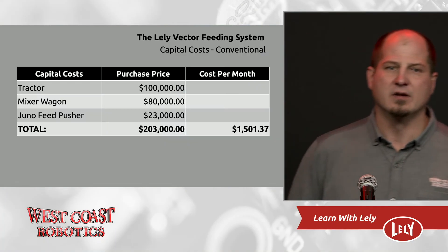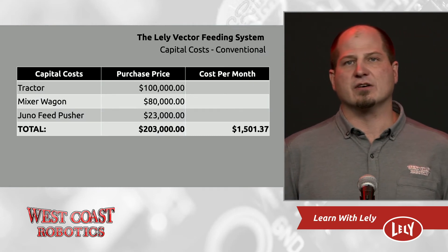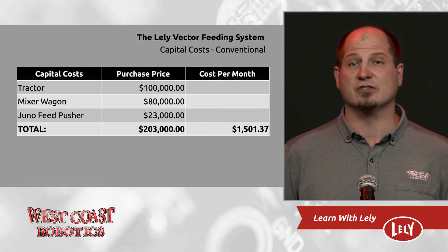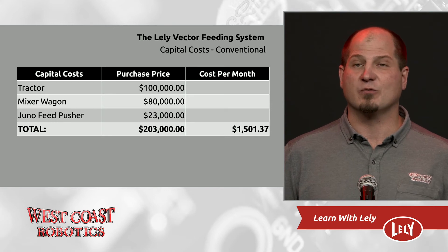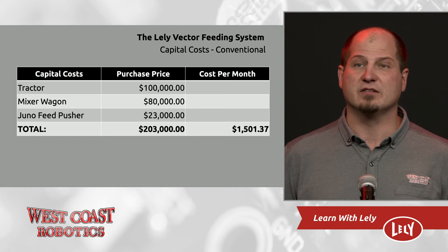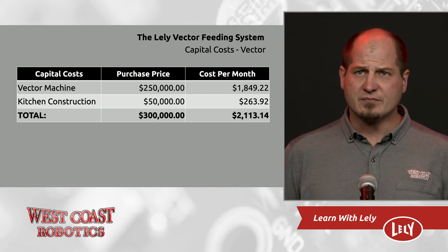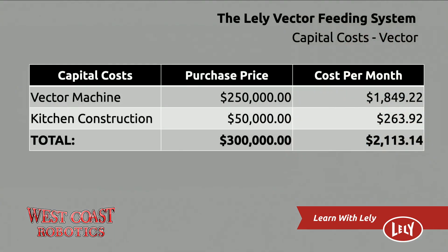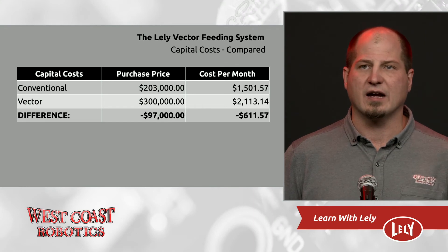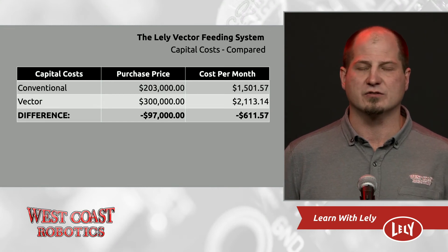So what about the money? The capital costs of a conventional feeding system: basically you have $100,000 in your tractor, about $80,000 in your mixer, and $23,000 into a Juno feed pusher. This cost per month over 15 years at 4% is about $1,500. The Vector system will cost you about $250,000 for the machine and $50,000 for the kitchen, which will result in a $2,100 monthly charge. As you can see, the Vector is going to have a $600 premium over a conventional feeding system.